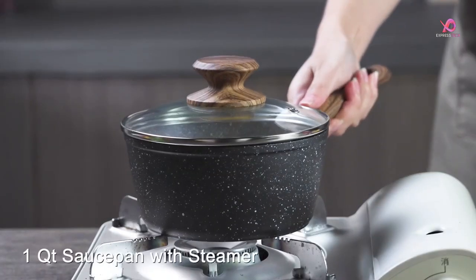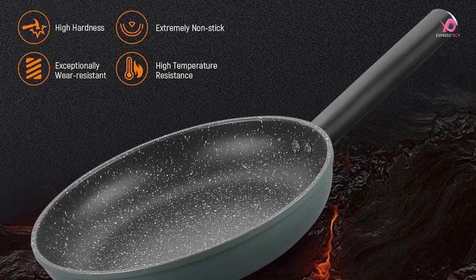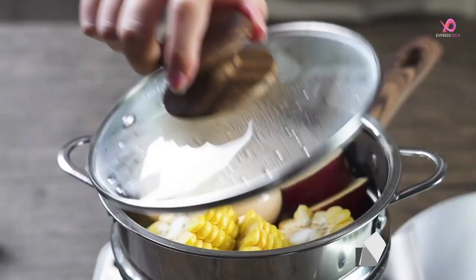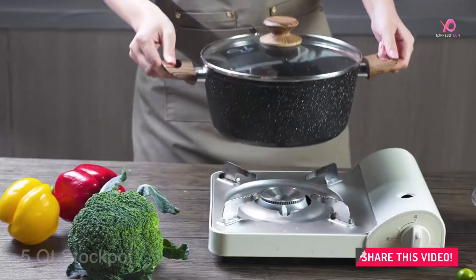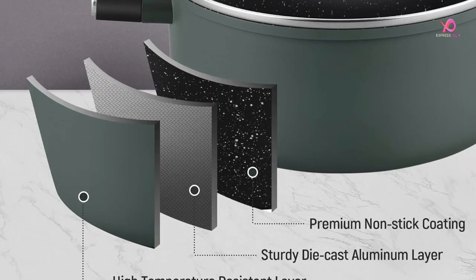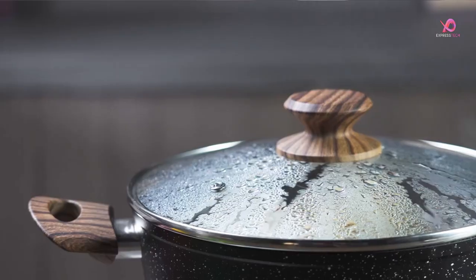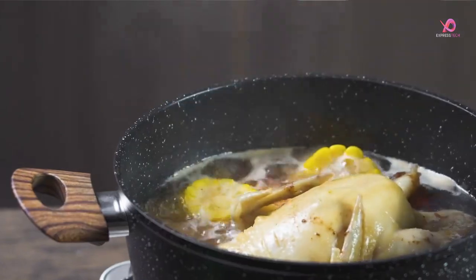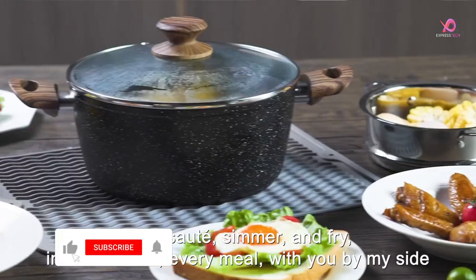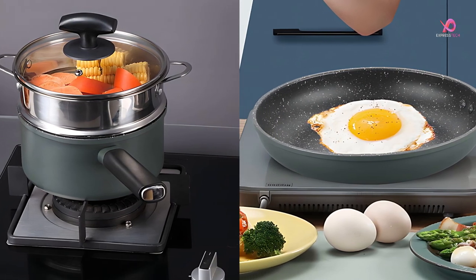The uniquely designed knob offers easy and secure operation, while the anti-slip handle ensures a comfortable grip. The tempered glass lid allows you to monitor your cooking process conveniently and promotes energy conservation. Regarding induction performance, the Lidl Tree cookware set delivers outstanding results. Its reinforced die-cast aluminum core structure ensures rapid and even heat distribution, maximizing heat conversion for reduced energy consumption and faster cooking times. This lightweight yet durable set can be used on induction, gas, and electric ranges thanks to its heavy-duty magnetic core induction base.